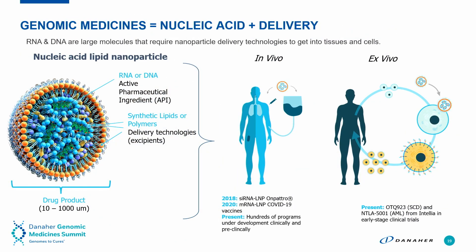Genomic medicines is the combination of nucleic acid plus delivery, and for us that means nanoparticle delivery systems. Here you can see a very typical lipid nanoparticle RNA product, whereby the RNA is the active pharmaceutical ingredient and the synthetic lipids or polymers make up the nanoparticle delivery system — the excipients. These are about 70 to 100 nanometers in diameter, comprising tens to hundreds of thousands of molecules that self-assemble to create the drug product.